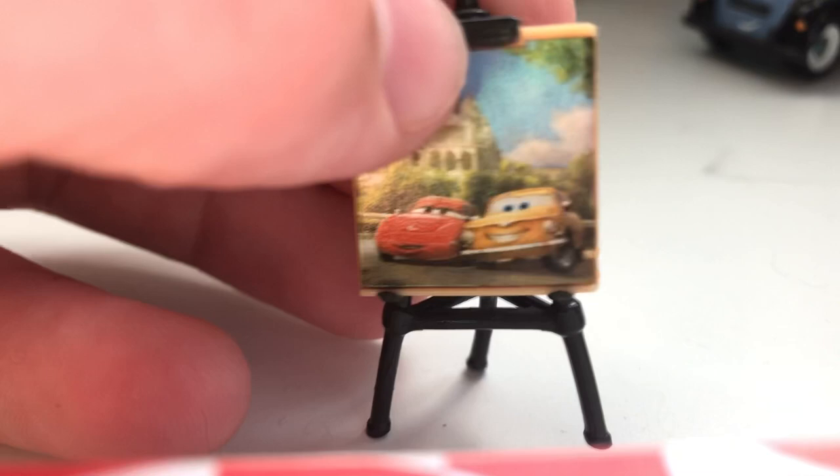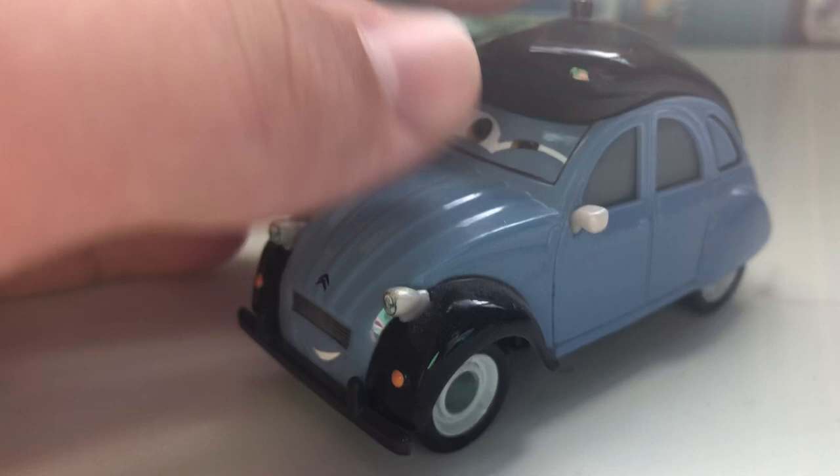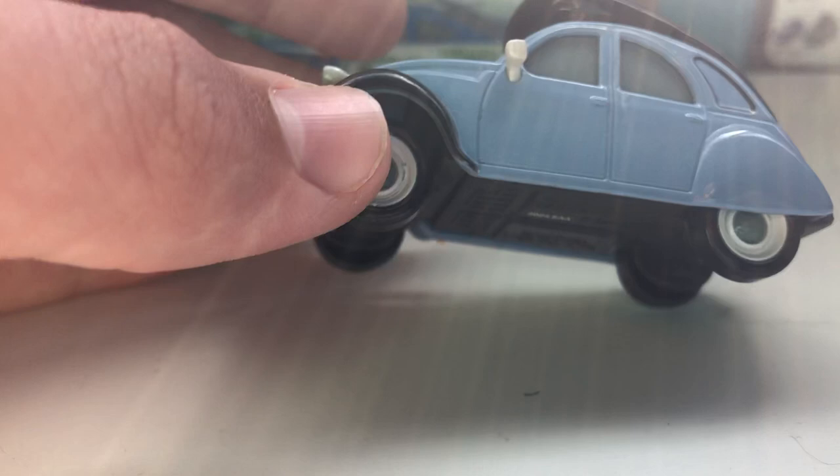Getting back to him, he has a paintbrush attached to his front right wheel. He is a kind of periwinkle color with black highlights. And of course he is a Citroën, just like Louis and John.